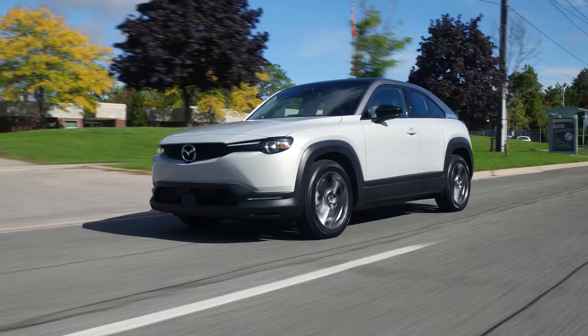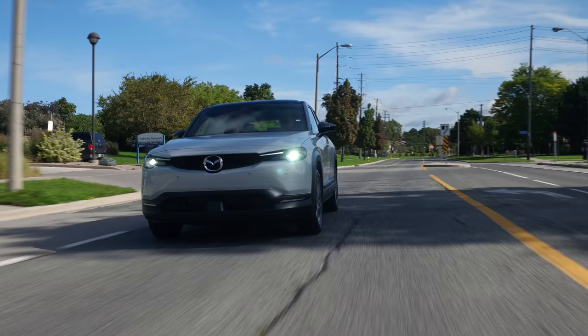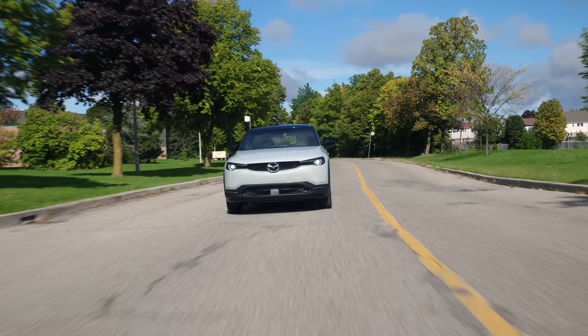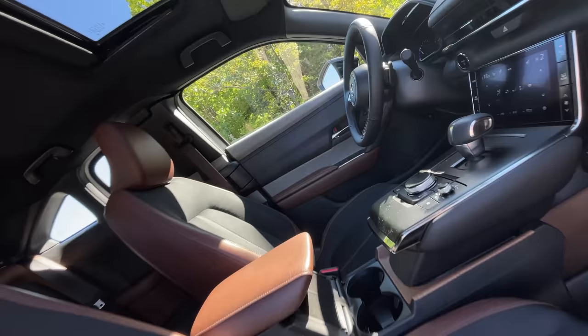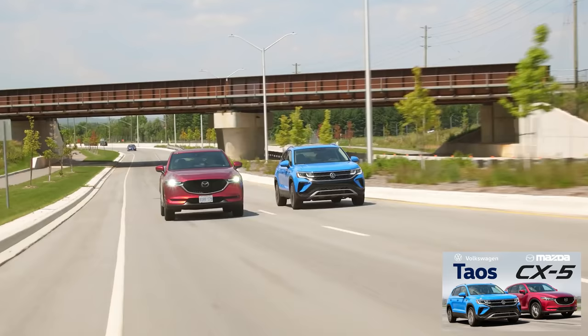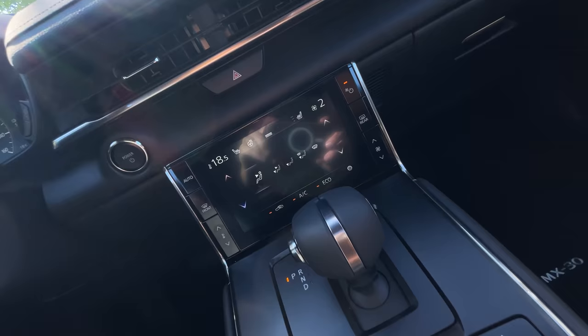Suspension-wise it's quite good — it feels really well-damped. It's slightly on the sportier side but more comfortable than all their gas models I remember driving. Handling-wise, the tires are squealing but you can feel the electric G-vectoring plus doing something. It's not something you'll drive sportily though — they've got the Miata for that. There is a ton of body roll, but the battery is located below us which helps with the center of gravity. The steering also feels really nice — Mazda never screws that up and it translated well to their electric car.